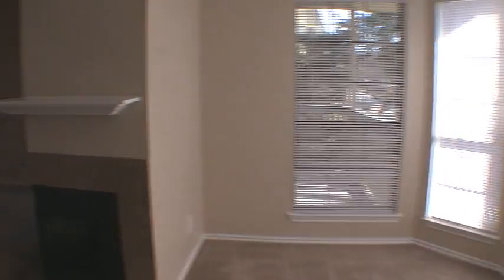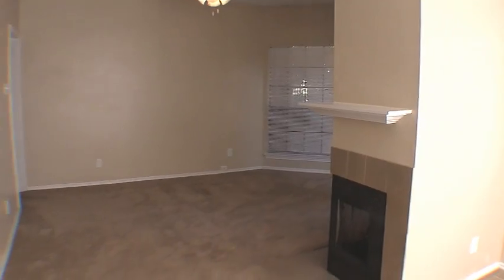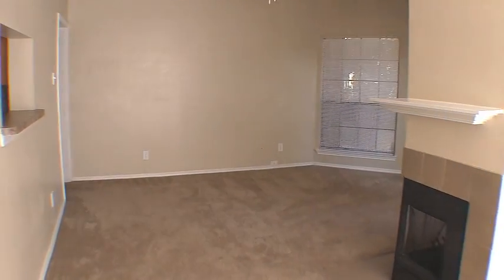We begin our tour of this spacious apartment home in the dining room area, bathed with natural light from an entire wall of windows.